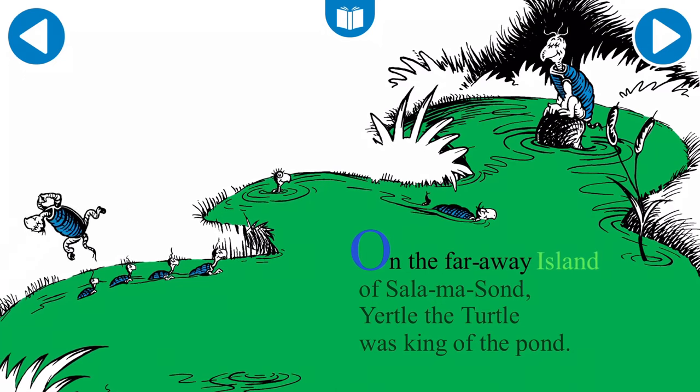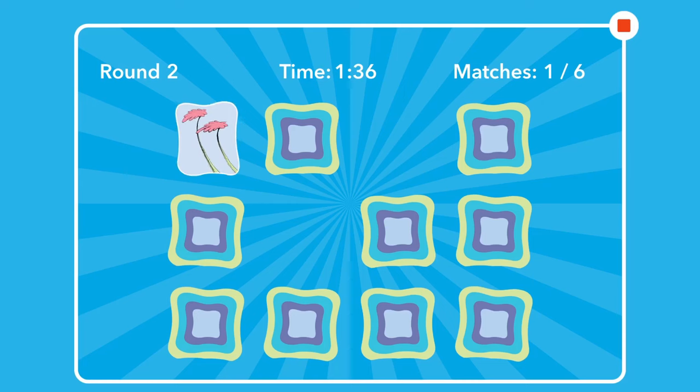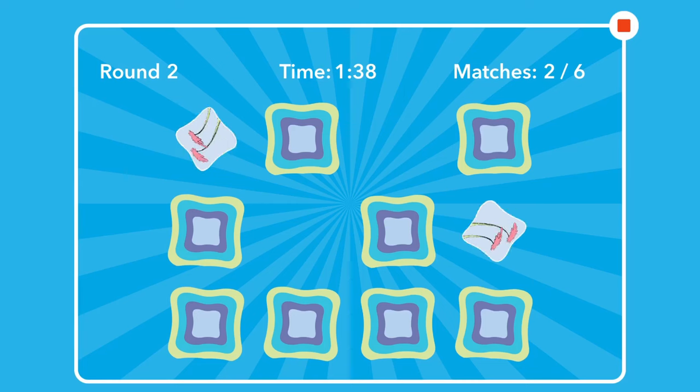On the faraway island of Salamisong. With simple controls for young children to use.